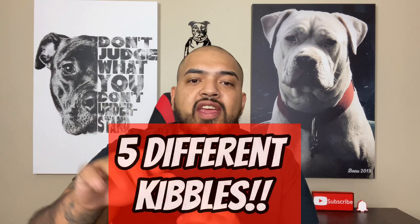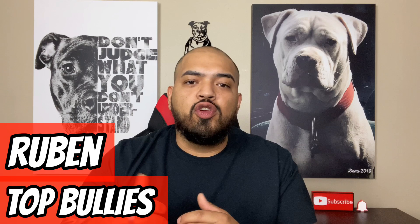What are the best possible kibbles that you could be feeding your dog? Today I'm going to give you five different kibbles with the best ingredients that you could possibly feed your dog. Hey, my name is Ruben. If you're new to the channel, this channel is all about the bully breeds, killing the bad stereotypes, and becoming better owners.